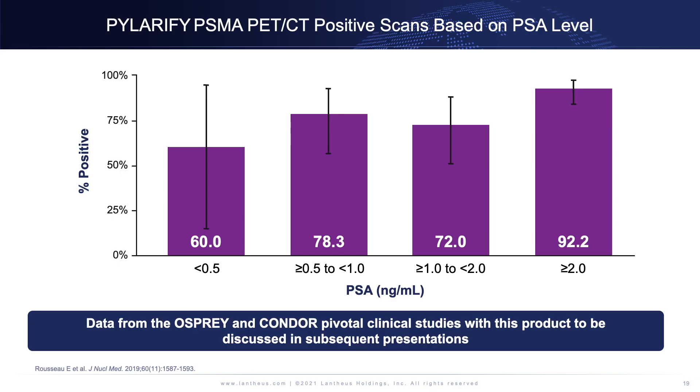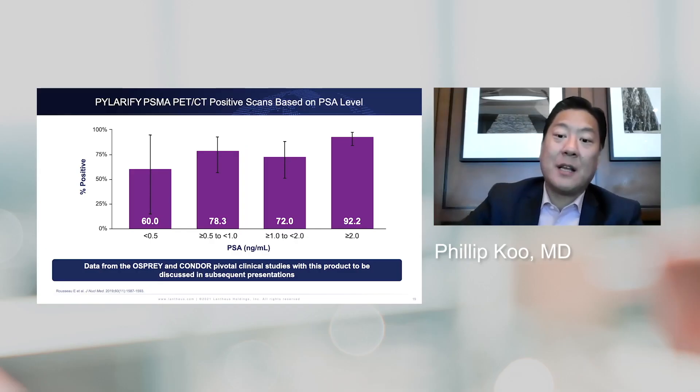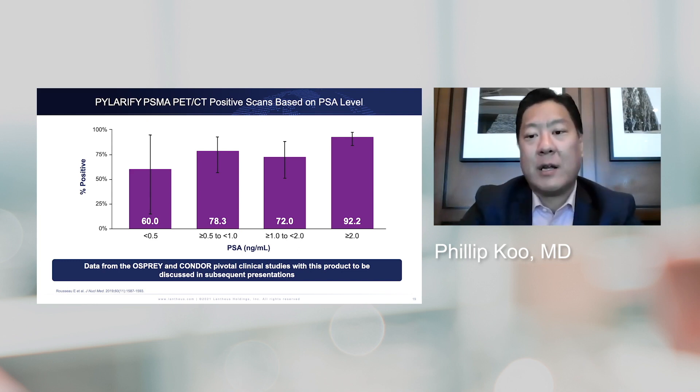If you look at the performance of Polarify PSMA based on PSA levels, it's performing much better and at much lower PSA levels, similar to other PSMA agents. At a PSA level between 0 and 0.5, you're seeing a 60% positivity rate — better than anything we've seen in the past. And at a PSA level of greater than or equal to 2, you have a 92% positivity rate, meaning most of those patients will have something positive on a PSMA PET-CT with Polarify.